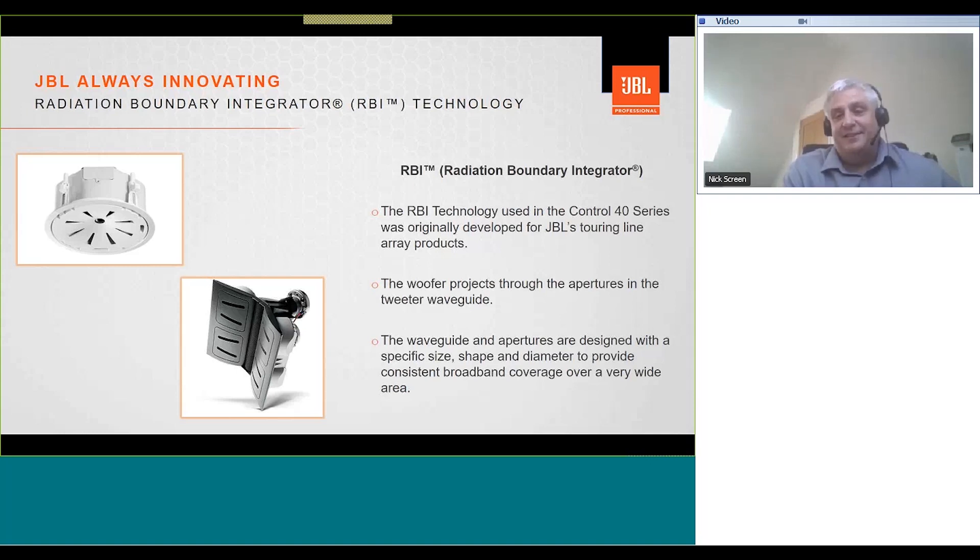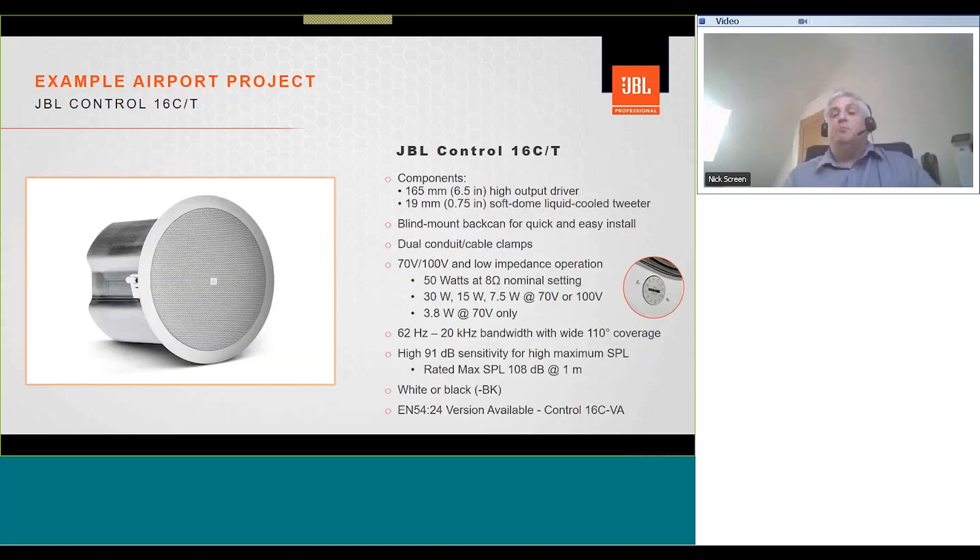If you're ever lucky enough to visit Los Angeles, please visit our Northridge Experience Centre where you can hear many of these products. We also have experience centres near London, Shanghai, and Singapore. For our project, we've chosen the JBL Control 16CT — a ceiling loudspeaker with a six-and-a-half inch low-frequency driver, three-quarter inch soft dome tweeter, integrated back can for easy mounting, and dual conduit and cable clamps. The unit can work in both low impedance or high impedance mode, compatible with 70 or 100 volt line systems.